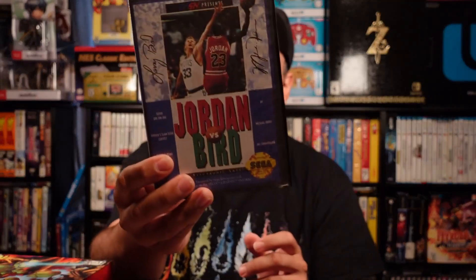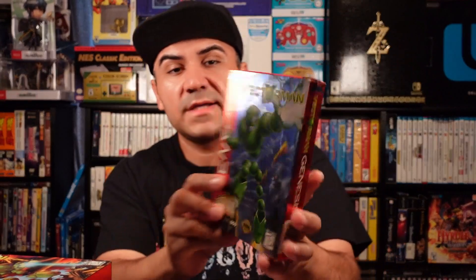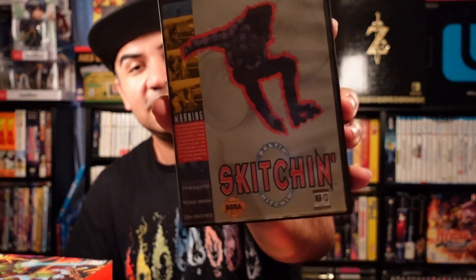We got Tecmo Super NBA, Star Trek, Jordan vs. Bird — another cardboard box — Vectorman the first one, and NBA Jam of course for Sega Genesis. We got Skitchin', and you can see the dollar price tag on it — I miss those days when you could find stuff like that. World Series Baseball — you can still find them but it's just harder with more competition. Jungle Strike, Sonic the Hedgehog not-for-resale, so that came with the console.